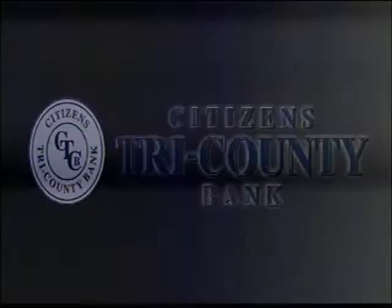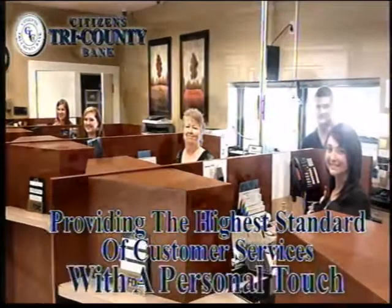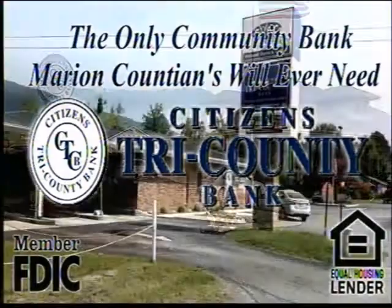Citizens Tri-County Bank — the only community bank Marion Countyans will ever need. At 402 North Cedar Avenue in South Pittsburgh, 4765 Main Street in Jasper, and 14087 Highway 28 in Whitwell. Providing the highest standard of customer service with a personal touch. Our associates can help you with personal loans, personal lines of credit, a variety of mortgage loans, and more. We offer real-time internet banking too. Member FDIC, equal housing lender.